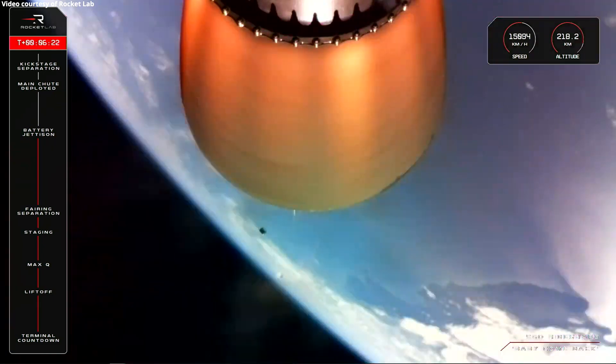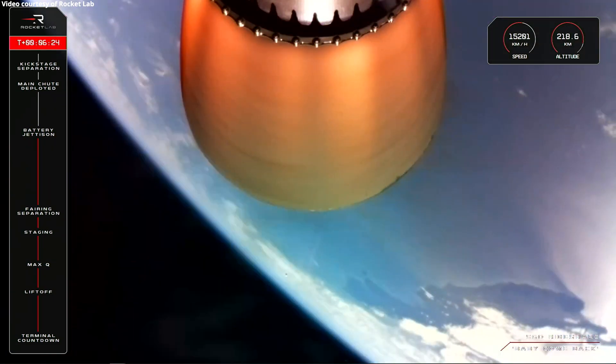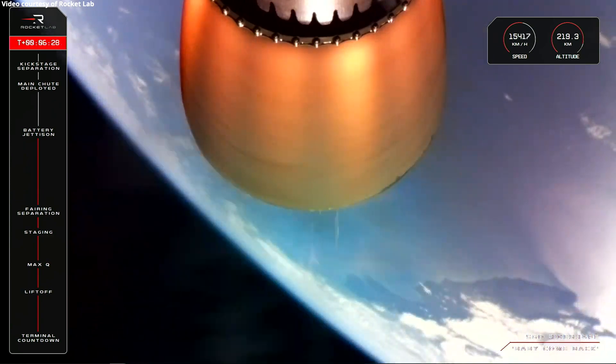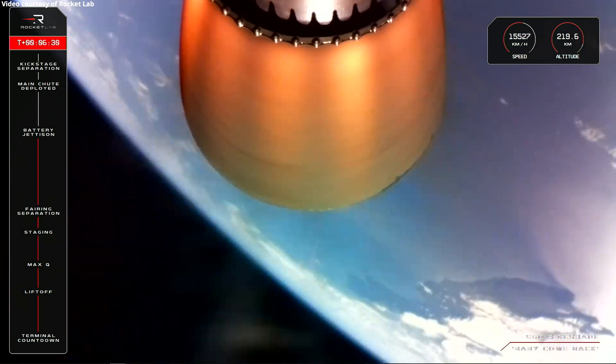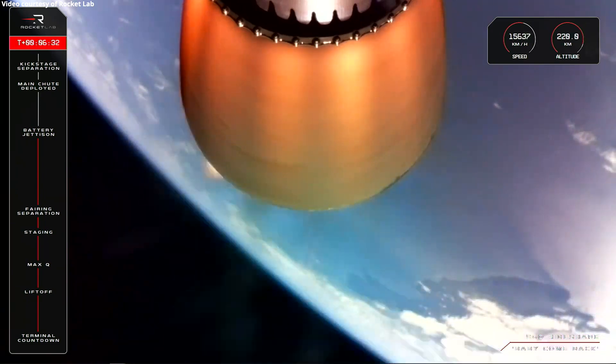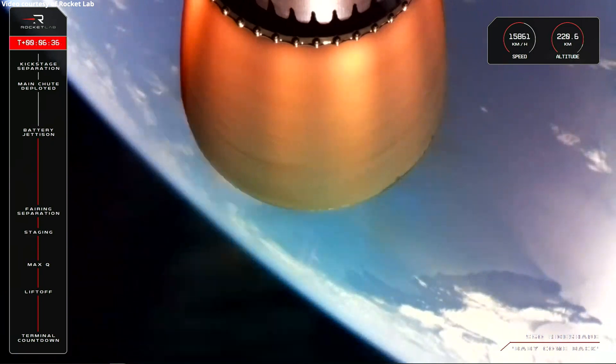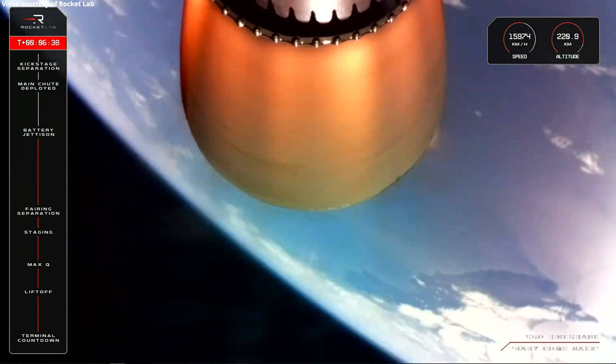Hot swap successful. And there goes the call for a successful battery hot swap. Listening out now for confirmation of the deployment of the drogue chute on stage 1. That'll bring the initial velocity of the booster down to about a third, from around Mach 1.4 to just Mach 0.5.